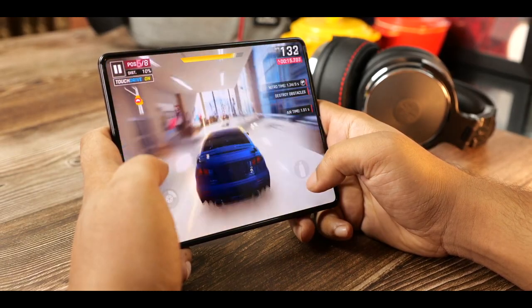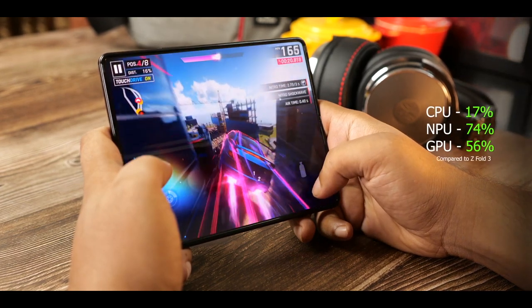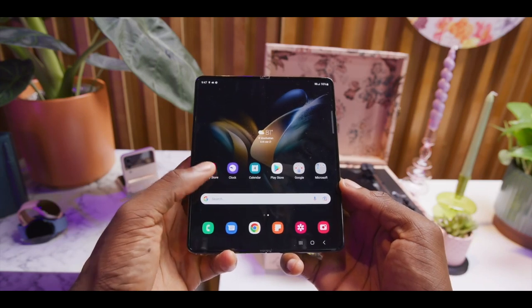Overall, the Galaxy Z Fold 4 is going to be an iterative upgrade but still one of the best options out there. Let me know your thoughts in the comment section below.